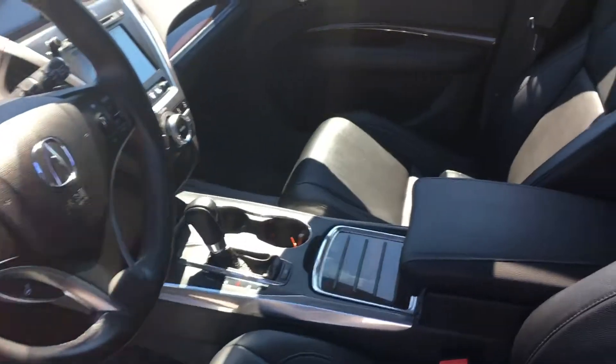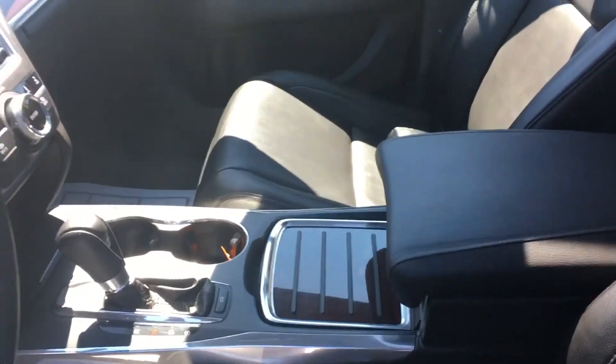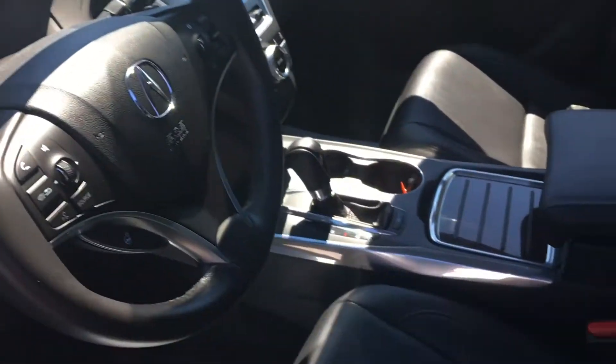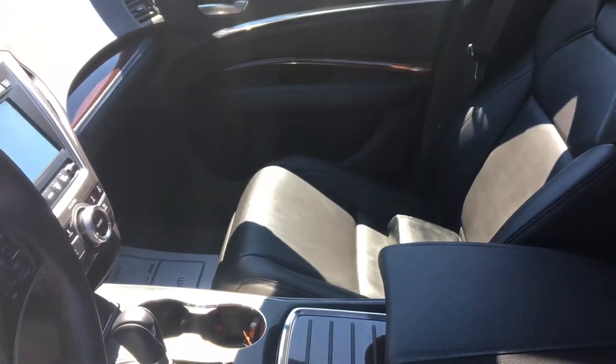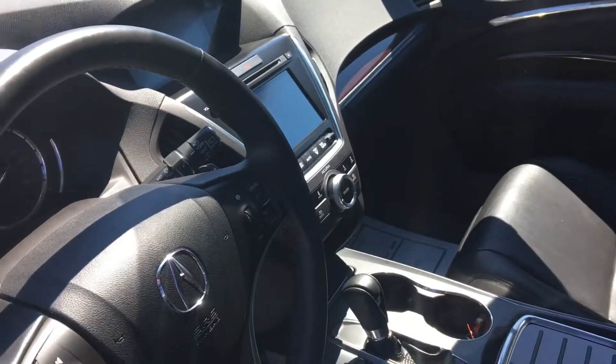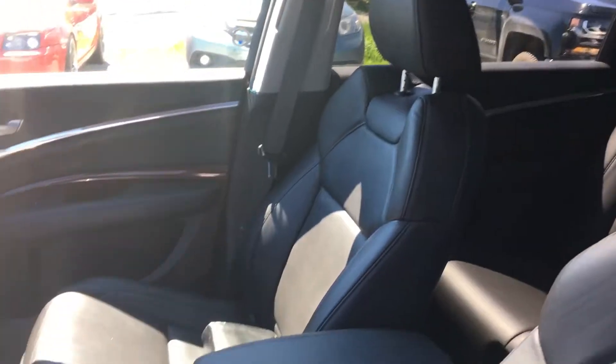Just take you inside for a quick look. It's got the black on black interior with some wood grain accents as well. The leather's in really good condition — there's no rips or tears or anything like that, it's barely even creased honestly. And yeah, obviously you've got the two screens with the navigation option and the sunroof as well, so all the features you'd want in a vehicle like this.